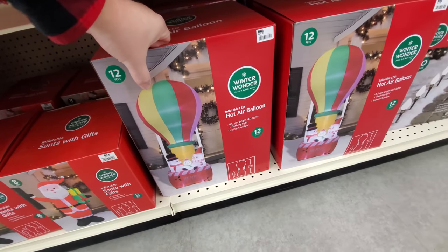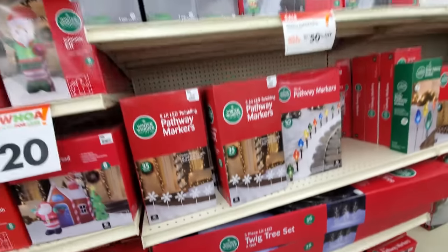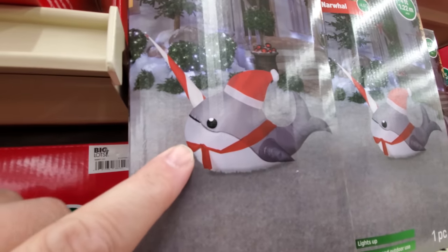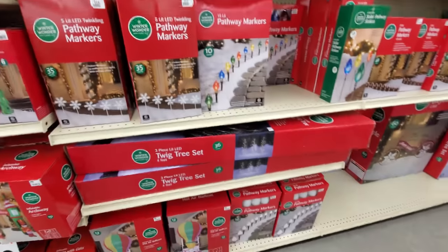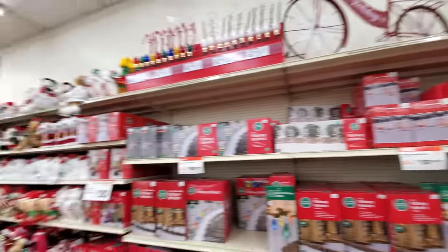Here's a hot air balloon — I really like the hot air balloon too. That's 12 feet. What the heck? A narwhal! I haven't seen the narwhal anywhere else. Pathway markers — that might be it for the inflatables. That's kind of a bummer, but let's keep looking.